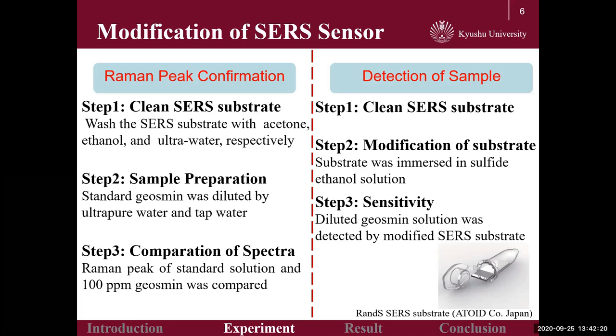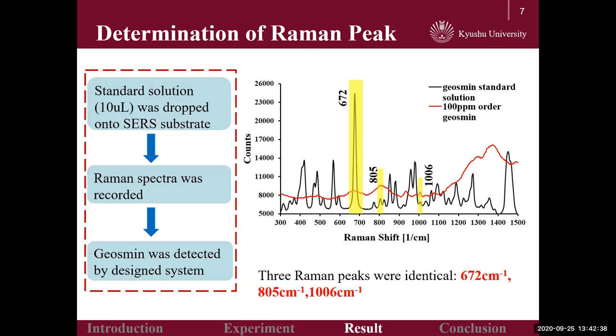As for the modification, the SERS substrate was firstly washed and then separately immersed in self-assembled monolayer solution. Finally, the modified SERS sensor was employed to detect the sample.